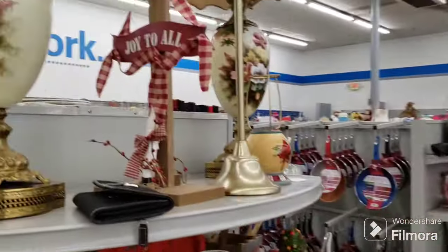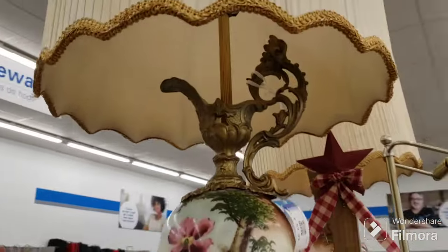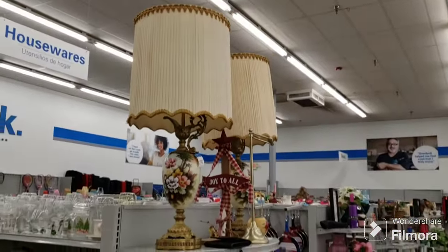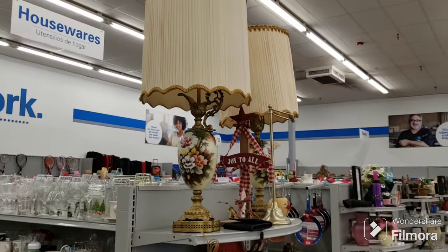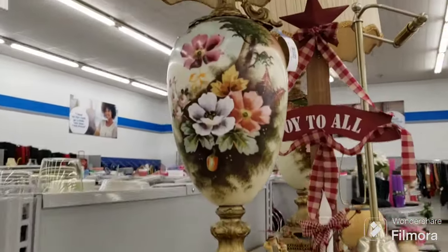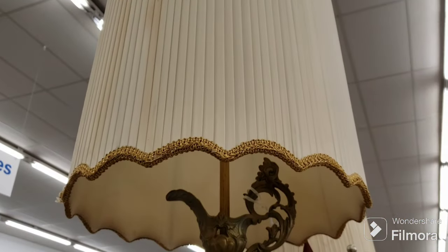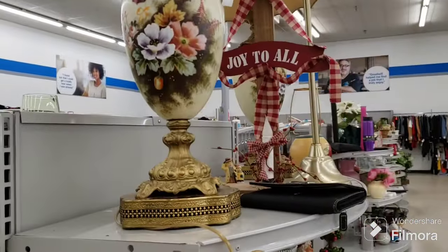I'm in and I just want to show you guys these are beautiful. They're $60 a piece. Look at these lamps — holy moly, aren't they cool? Beautiful pair of lamps. Look at the work on these, isn't that gorgeous? Nice shades and everything. Just wanted to share.